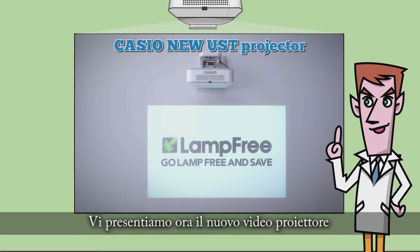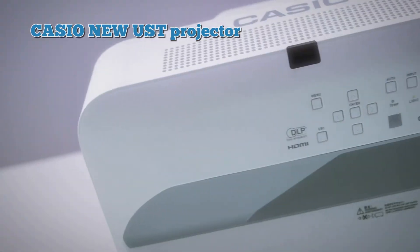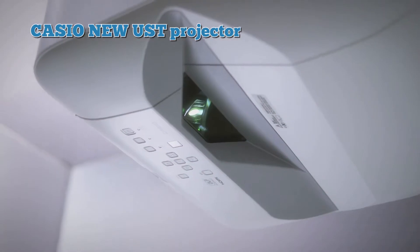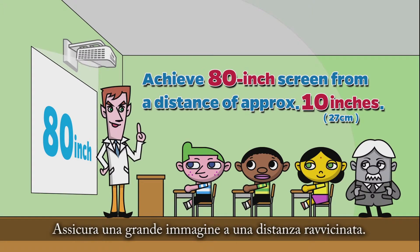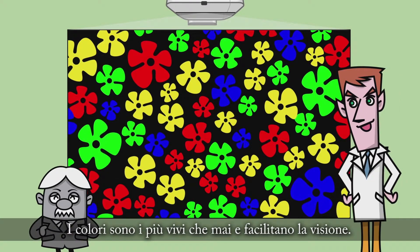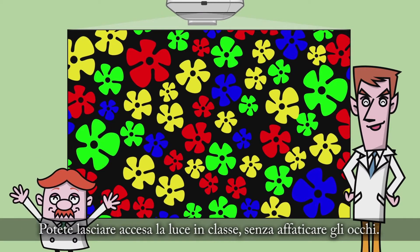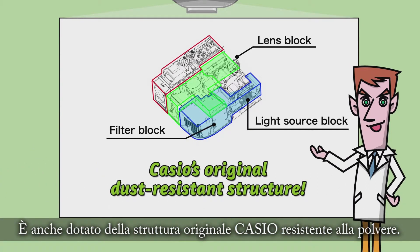We now introduce Casio's new Ultra Short Throw Projector! Take a look at this UST projector — it delivers a big image in such a short distance! Don't worry about the light blinding you. The colors are more vivid than ever, making it easy to see. You can keep the classroom bright, meaning no strain on your eyes. It's even equipped with Casio's original dust-resistant structure!